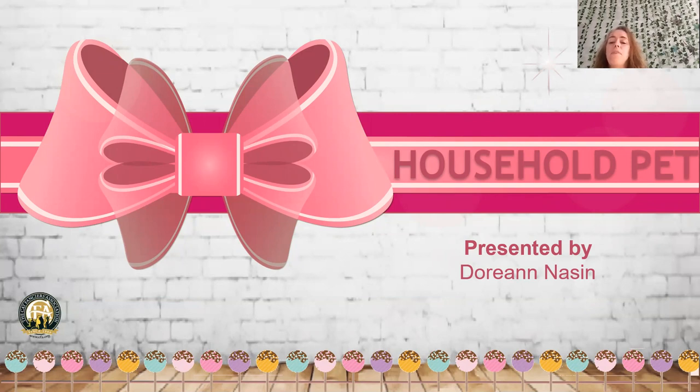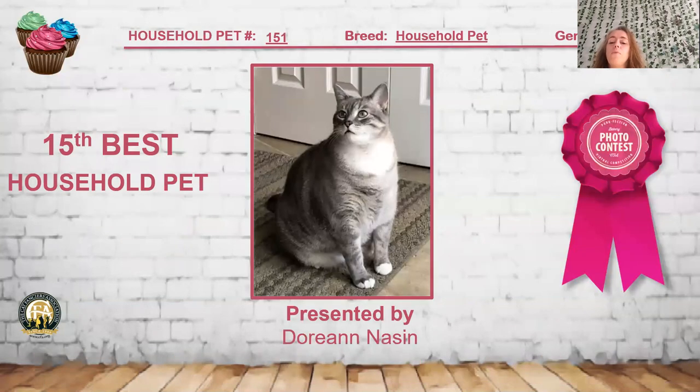Starting with our top 15, the 15th best cat is a very well-fed little guy. He is a blue mackerel tabby and white short hair. Love the eye color on him and the big, well-filled body — really pretty expression. He is my 15th best household pet.